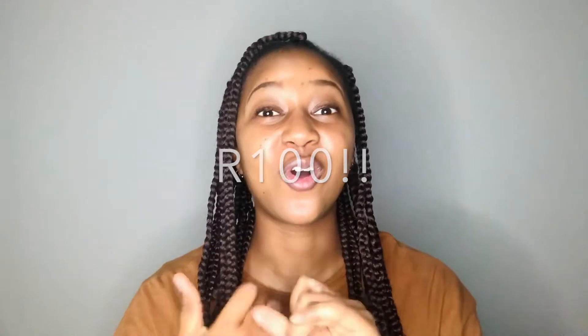Hello guys and welcome back to my YouTube channel, thank you so much for tuning in. Today's video I'm going to be telling you about products that you can get under a hundred rand, so if you're looking for good quality products and you're on a budget, then this video is for you.